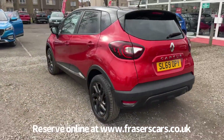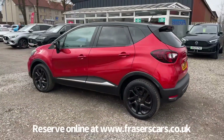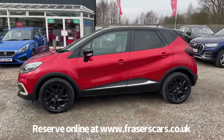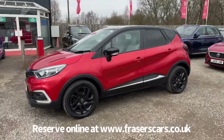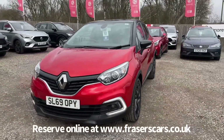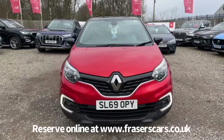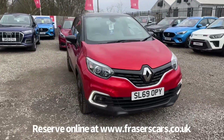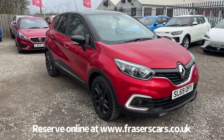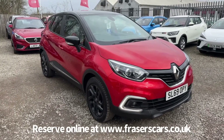This car is available to view at Frasers of Falkirk MG. You can find us at Glasgow Road, Camelon, Falkirk — the postcode is FK1 4JQ. You can also view the car online at www.fraserscars.co.uk, where you can reserve the car online, get finance quotations and apply for finance online. If you'd like to give the sales team a call, they are available on 01324 632 333. Thanks for watching.